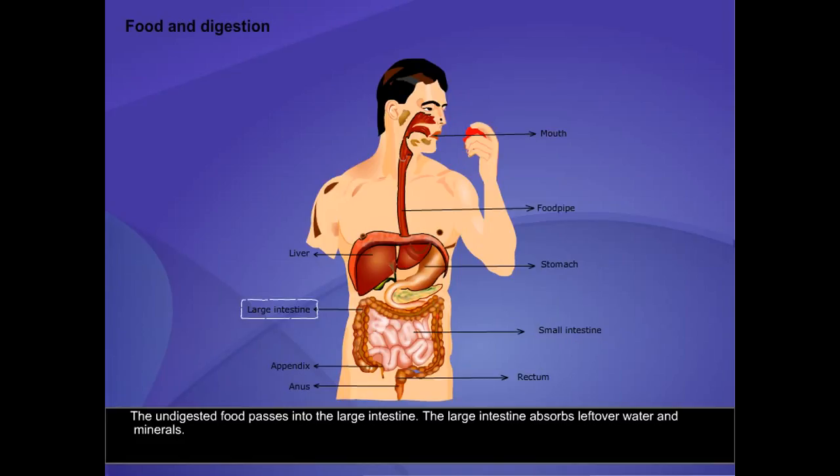The undigested food passes into the large intestine. The large intestine absorbs leftover water and minerals. The semi-solid waste is then thrown out from the anus when we go to the toilet.